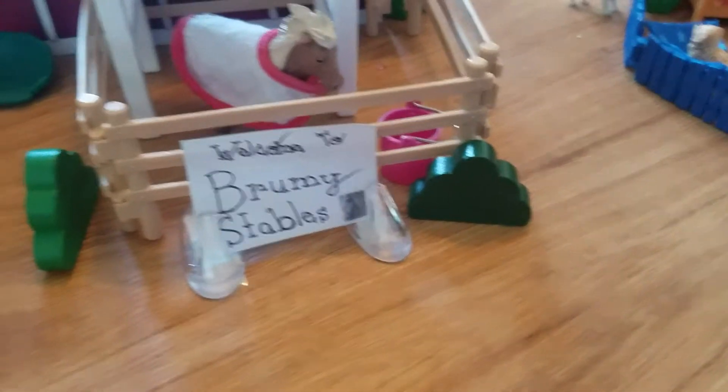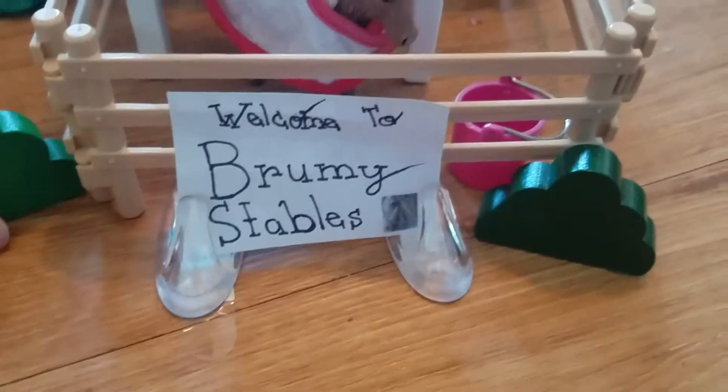Hey guys, today I'm going to be doing a 2019 Schleich barn tour. So let's get started.